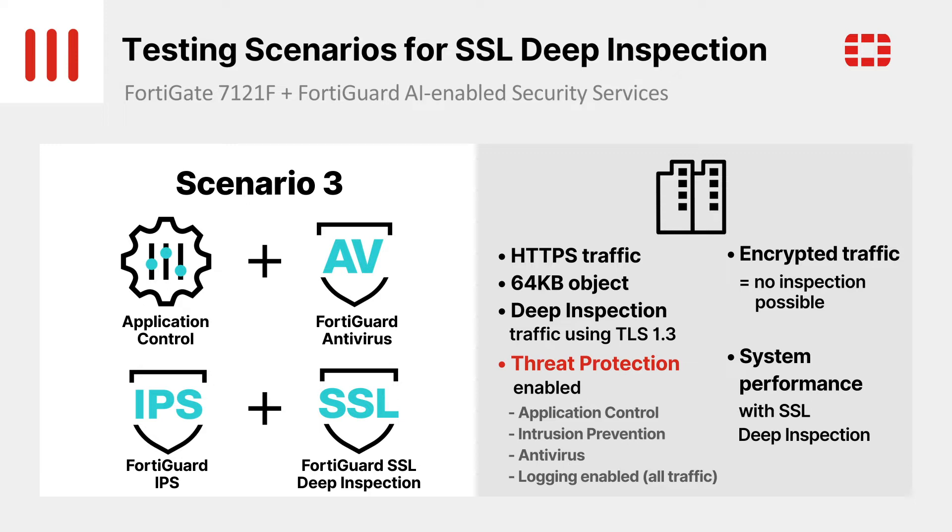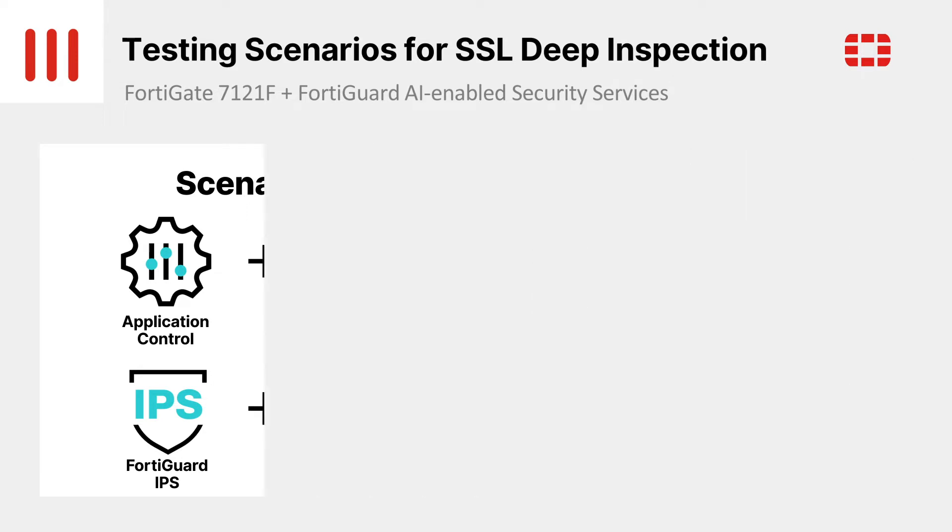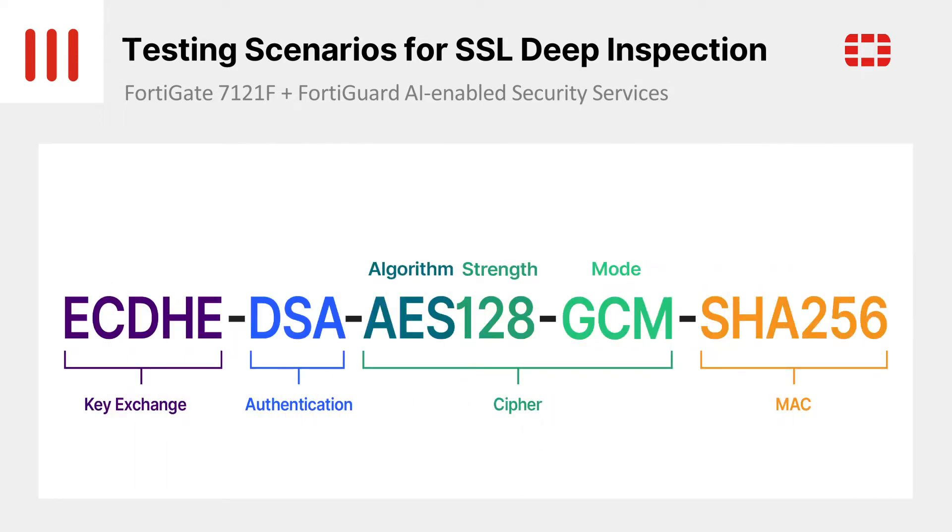This critical test demonstrates the system's stable performance even with all of Fortinet's standard threat protection security functions enabled at the same time as deep inspection. The top websites redirecting to HTTPS are Google, YouTube, Facebook, Netflix, and Microsoft — the usual suspects. These websites all use TLS 1.3. So for this test, we've chosen TLS 1.3 with ECDHE for key exchange and DSA for authentication, with AES-128-GCM as the cipher suite and SHA-256 for integrity.